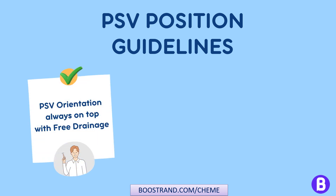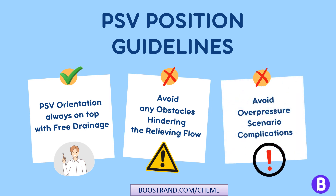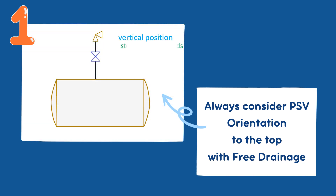Always consider PSV orientation to the top with free drainage, and avoid any obstacles hindering the relieving flow. The most critical aspect of PSV positioning is their orientation. They should ideally be installed in a vertical position with the stem facing upwards. In addition, the inlet line to the PSV is sloped towards the vessel.